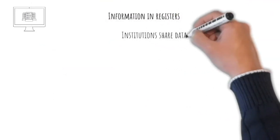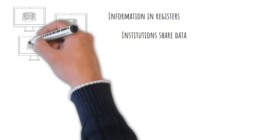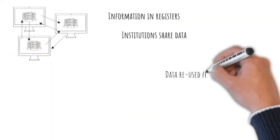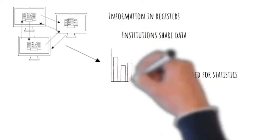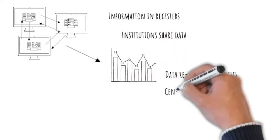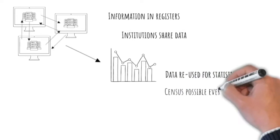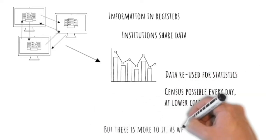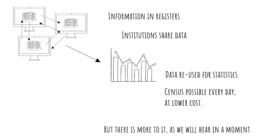To summarize: information is organized and saved in registers; institutions share data; the administrative data sources are then reused by other institutions, but also for statistics production by the National Statistical Office. A census can be carried out every day, at much lower cost and effort. But there is more to it, as we will hear in a moment.